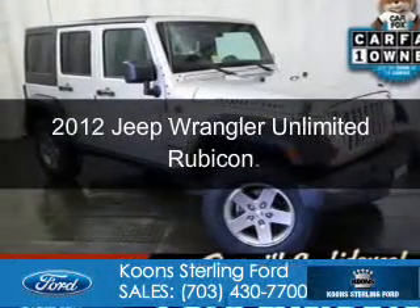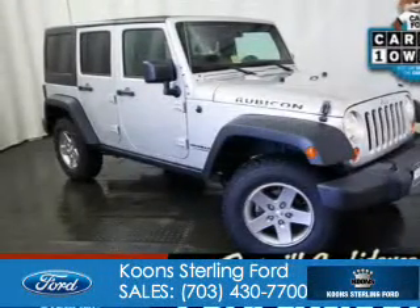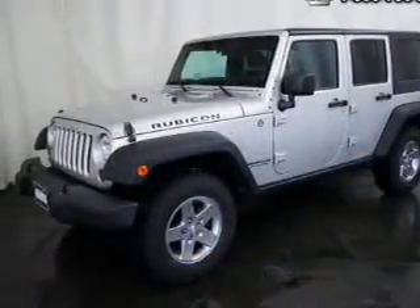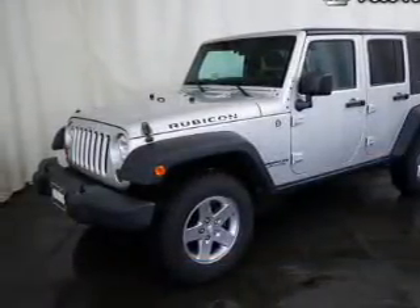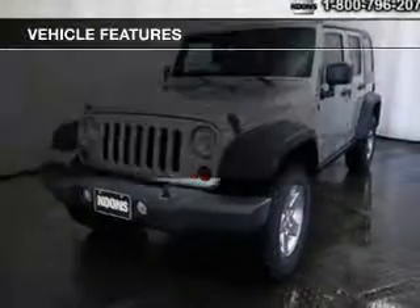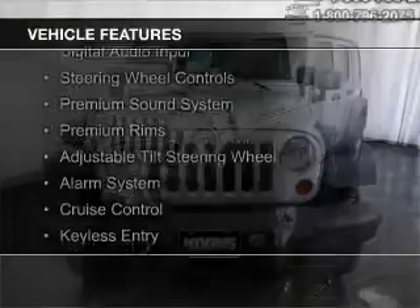This is a used 2012 Jeep Wrangler Unlimited. It's powered by four-wheel drive, a 3.6-liter six-cylinder engine, and a six-speed manual transmission. The features include Sirius XM satellite radio,